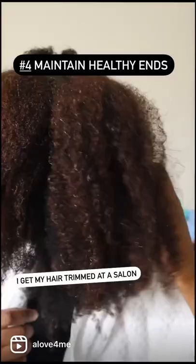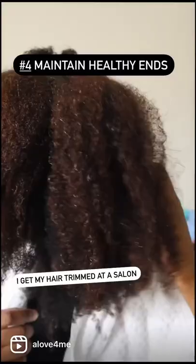Number four, keeping my ends trimmed and healthy makes doing my hair overall so much easier.